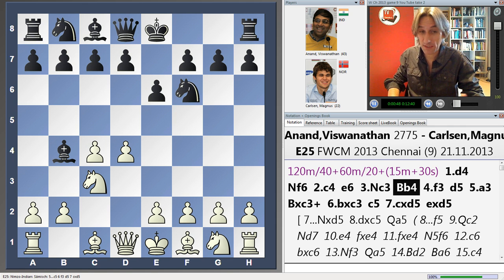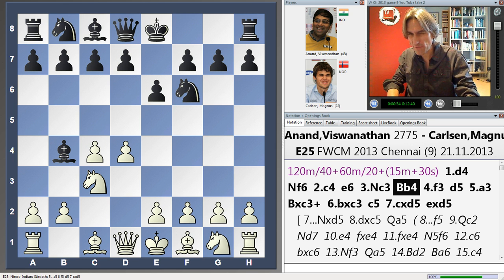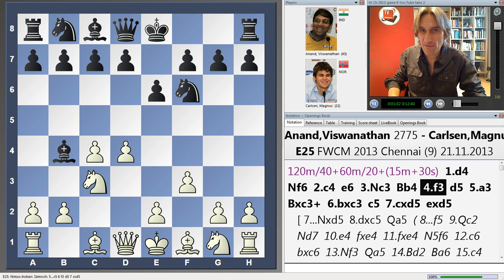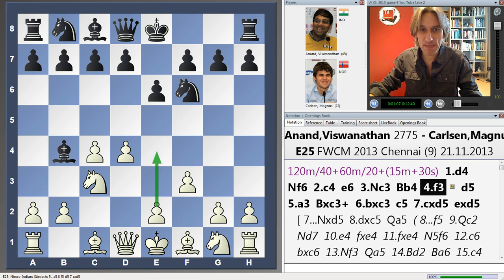I find it great, but pretty incredible that he's kind of up for a fight. There's no real reason for him to play something so double-edged. And Anand played this very, very ambitious variation.